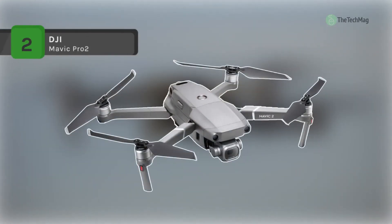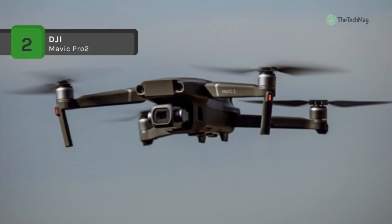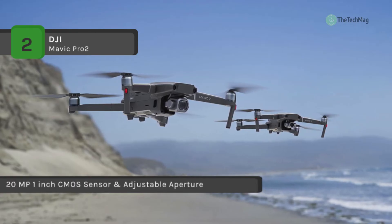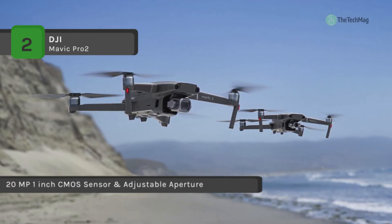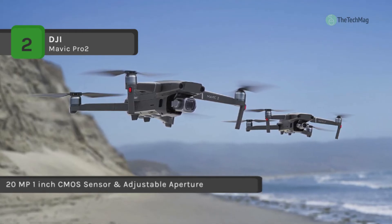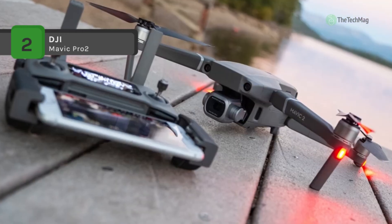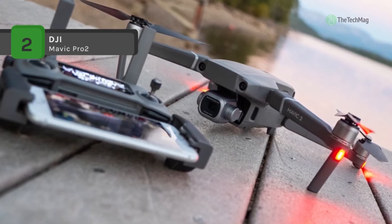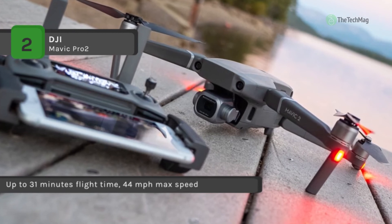The DJI Mavic 2 Pro uses flight autonomy technology to sense obstacles up to 49 feet away and allows the Mavic to bypass them or brake to hover, reducing accidents. It supports 4K video at 30 frames per second with no electronic image stabilization needed, ensuring all footage is 4K. It has a miniaturized, ultra-precise 3-axis gimbal capable of stabilizing the camera even during rapid motion for smooth video and sharp photos.